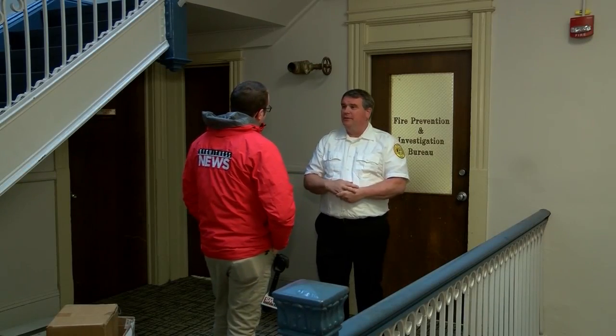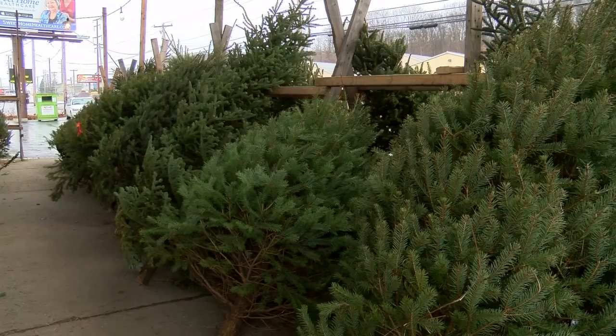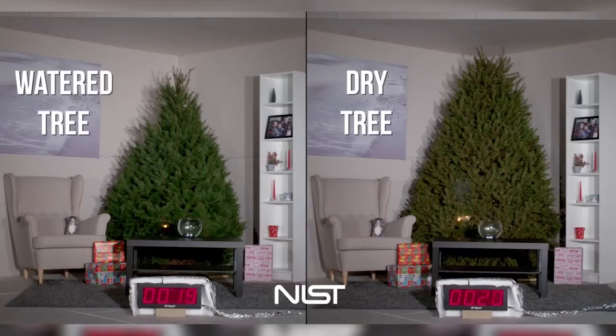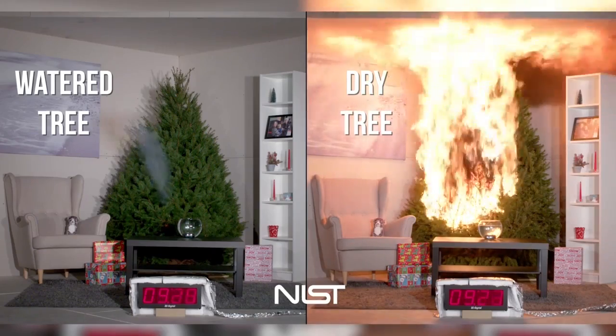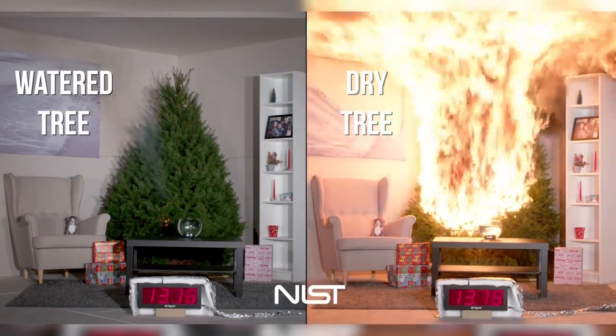Sean Flynn, fire prevention officer for the Scranton Fire Department, says Christmas tree safety boils down to age and the amount of moisture in a tree. In this National Institute of Standards and Technology video, it demonstrates the difference. A heating source — candle, old or large Christmas bulbs, too many strings connected — are ways a tree can go up in smoke.